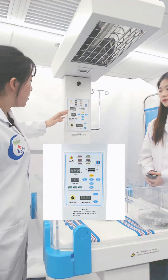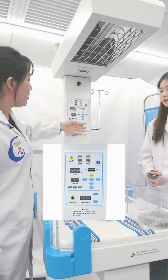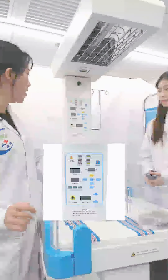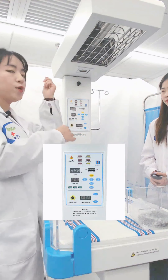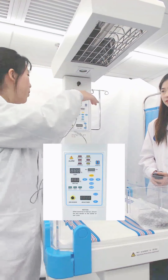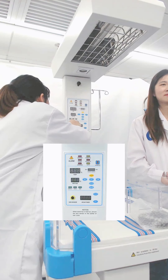Here is the panel showing the temperature and the setting temperature. Here shows the heater output. This can set the temperature, and also here you can set the mode. There are three kinds of modes: warm up, servo, and manual modes. You can set the mode according to your needs. This is the lock. And here is the panel for skin sensor, timer, and start and reset buttons.